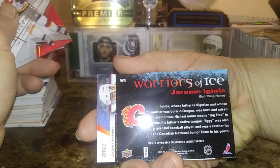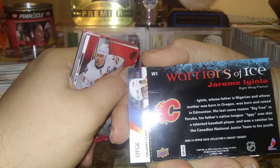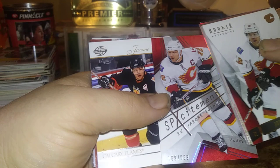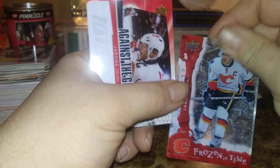Here's some interesting info on the back: Iginla, whose father is Nigerian and whose mother was born in Oregon, was born and raised in Edmonton. His last name means 'big tree' in Yoruba, his father's native tongue. Iggy was also a talented baseball player and was the catcher for the Canadian national junior team in his youth. Here's a SP of Jerome Iginla, numbered 169 out of 999. And here's a really cool Frozen in Time Jerome Iginla, 214 out of 799 — pretty nice.